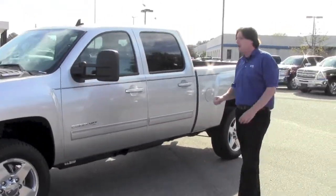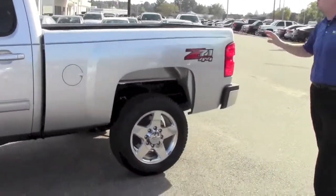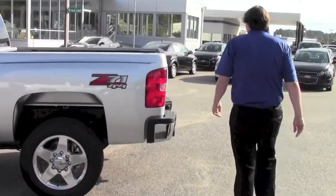This one here is an LTZ package. It's fully loaded. You can see here, you've got the upgraded wheel package, Z71. So no matter if you're riding down a mountain, the beach, wherever — this is a truck for you.